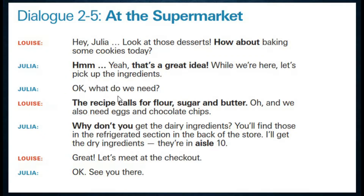Okay, what do we need? The recipe calls for flour, sugar and butter. Oh, and we also need eggs and chocolate chips. Julia, why don't you get the dairy ingredients? You will find those in the refrigerator section in the back of the store. I'll get the dry ingredients. They're in aisle 10.